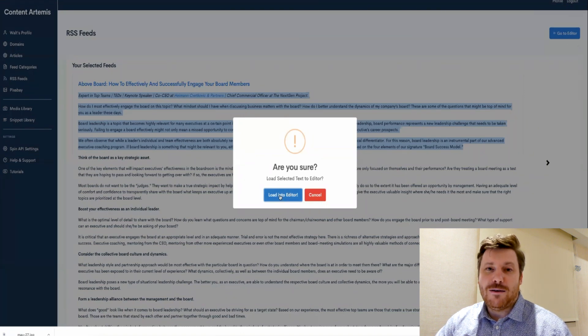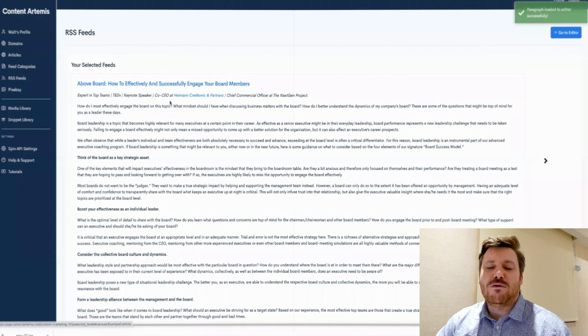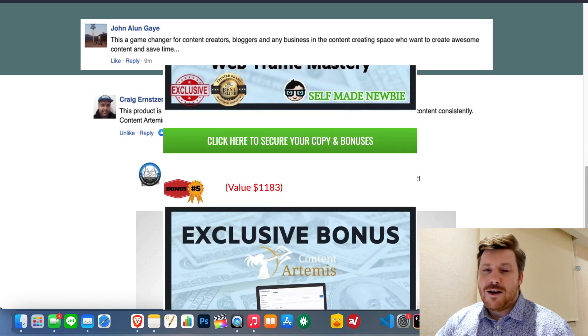So today we're going to take a deep dive and show you what it's all about. I've also thrown together a couple of bonuses that are going to help you to use Content Artemis in a way that you can actually make money with it.